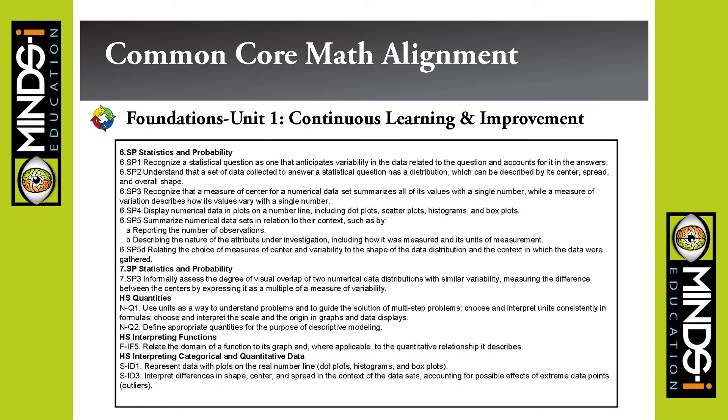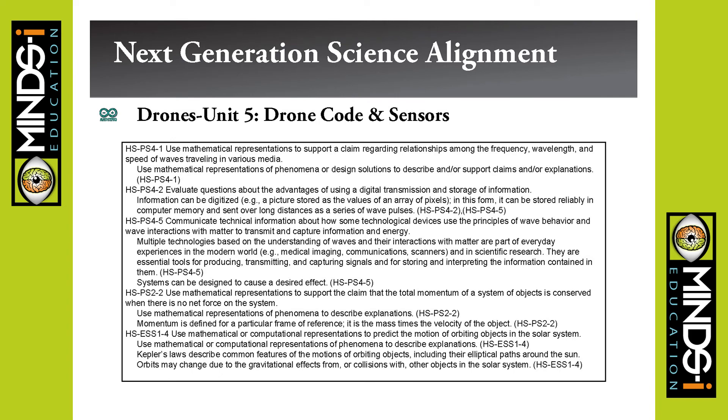As mentioned, there are Common Core math and Next Generation Science Standards alignments. We didn't pick anything that was a stretch — everything in there is something we cover pretty well and it fits very well. Since it's not strictly a science class or math class, we don't have to cover everything in detail, and we didn't want to force anything in that didn't fit.